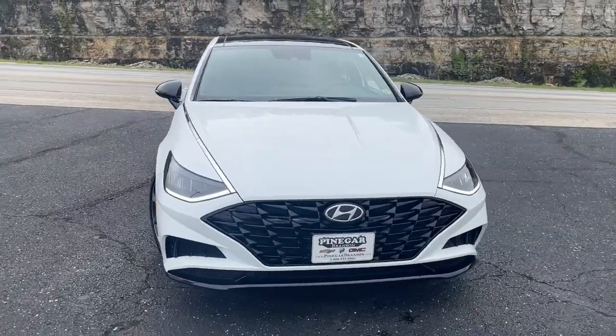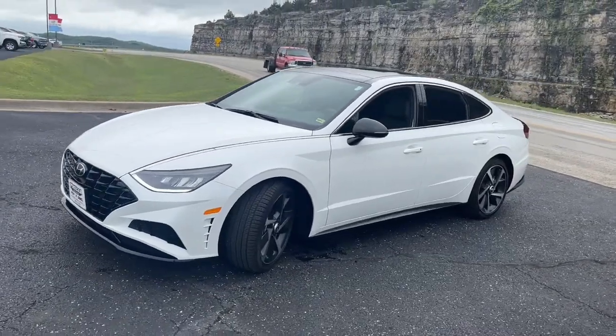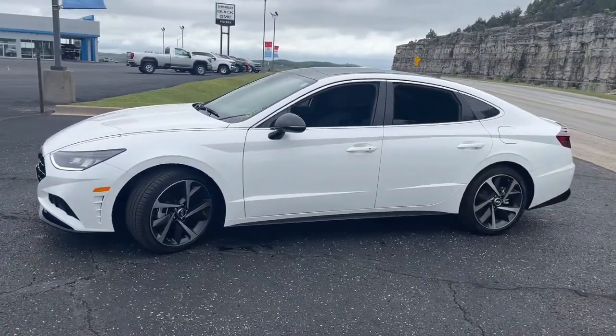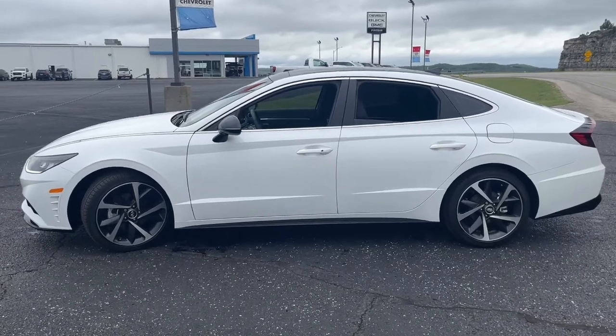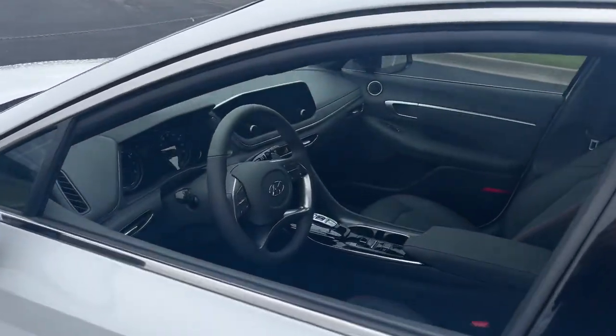Get acquainted with the 2022 Hyundai Sonata. This vehicle is an outstanding buy with fewer than 5,000 miles on the odometer. Whether you're commuting or cruising country roads, this smooth and spacious Sonata makes travel a treat.